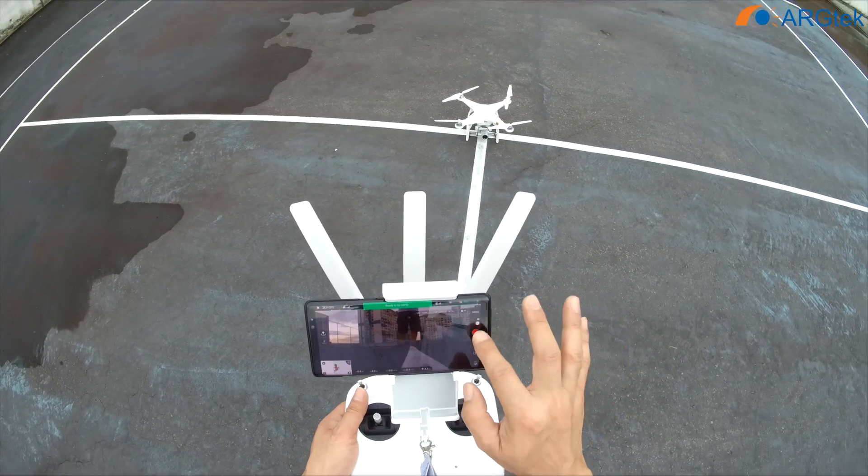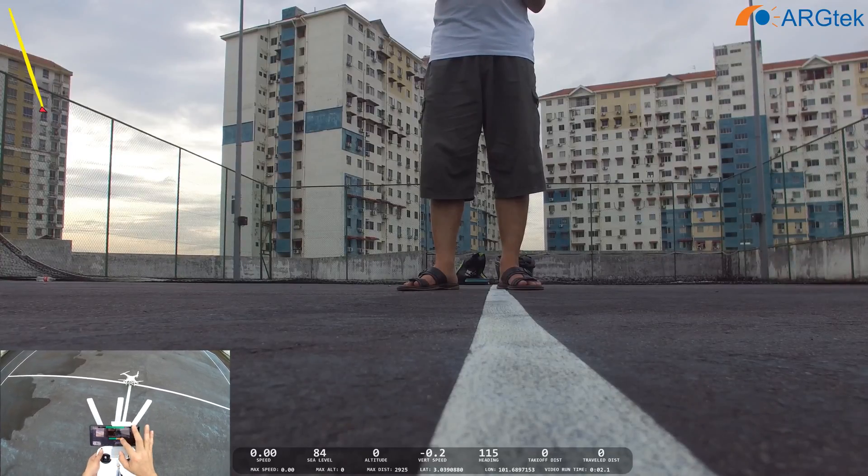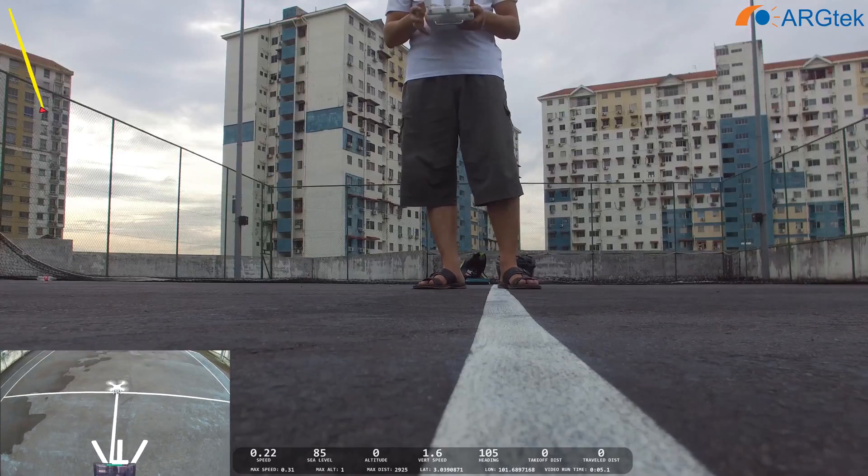And we record. And take off. The home point has been updated. Take off.